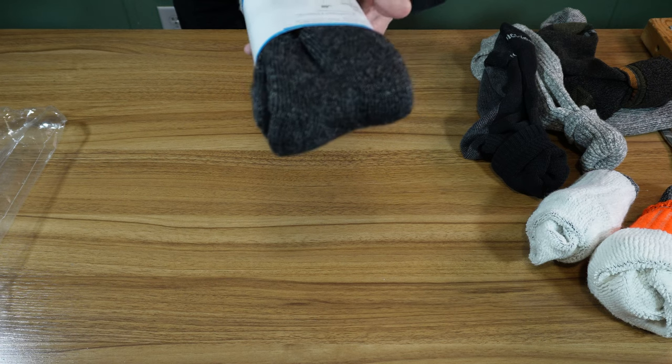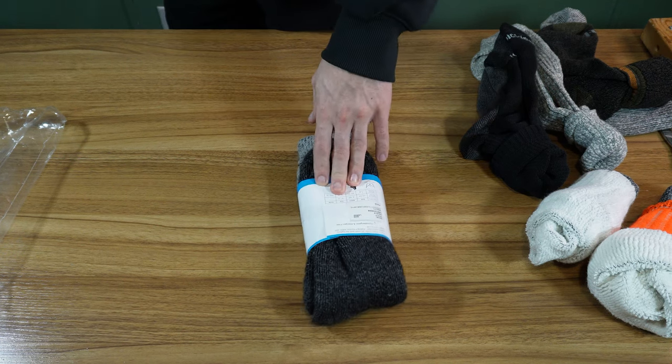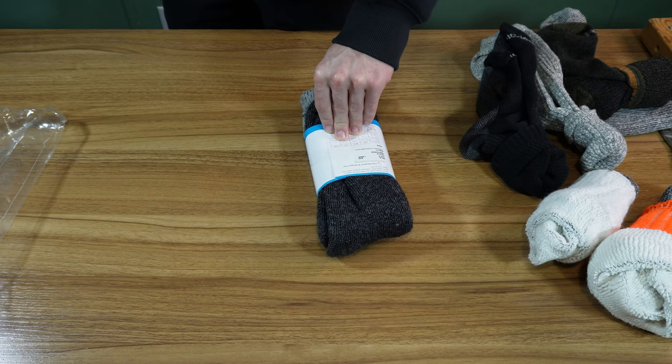It does say tumble dry on lowest cycle. That's one bad problem with wool — you have to be careful of how you dry it, especially stuff that's fully wool. Like the glove liners I bought, I washed those and they shrunk very heavily.